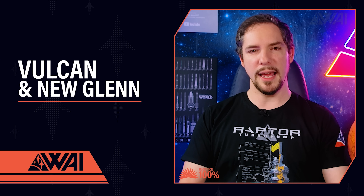SpaceX still is the lonely leader when it comes to rocket recovery efforts.